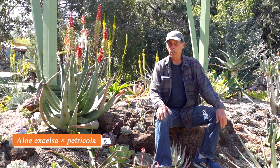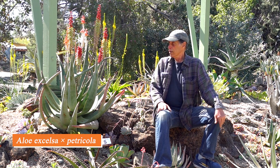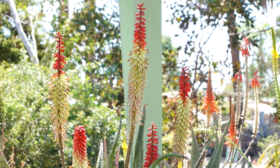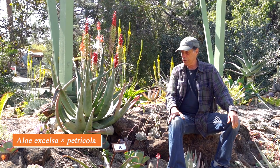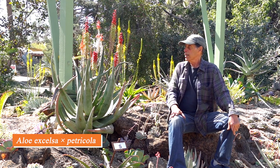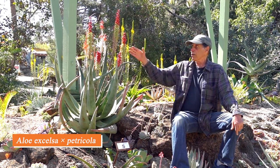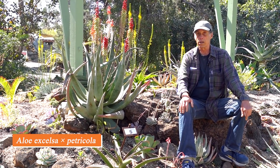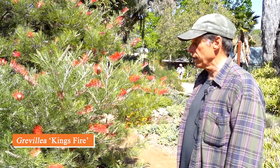Earlier we saw an aloe hybrid between Aloe petricola and Aloe ferox. This is another petricola hybrid — Aloe excelsa x petricola. Again you have the two-tone flower spikes. We've taken the more modest-sized petricola and crossed it with the larger Aloe excelsa to get more floral branches and a larger plant. In this case it's a red-and-white bicolor that makes a very striking effect in the garden. Aloe excelsa x petricola.